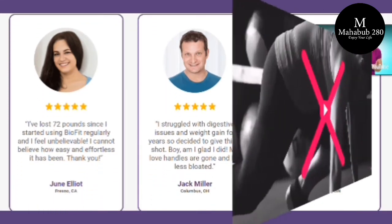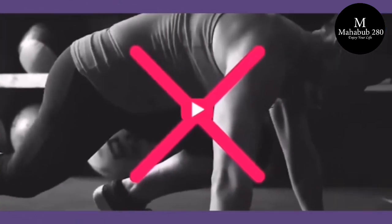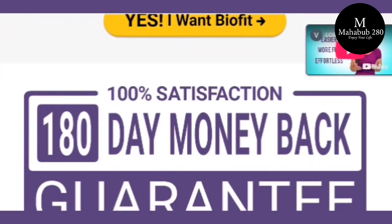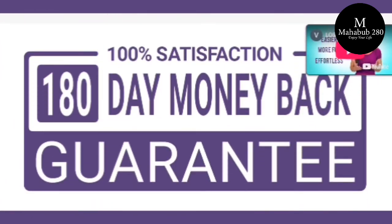There's something really important about this product that you need to know before buying it: you can actually test BioFit for an incredible 180 days, and if you don't see results or don't like it for any reason, they will give you your money back.